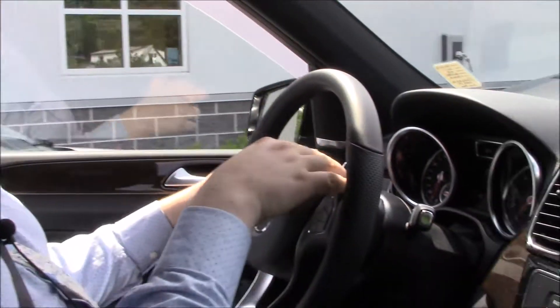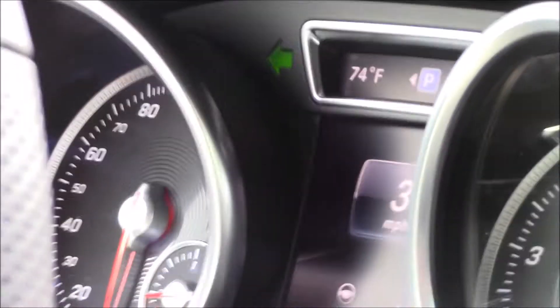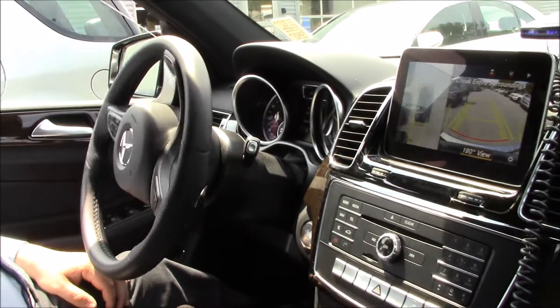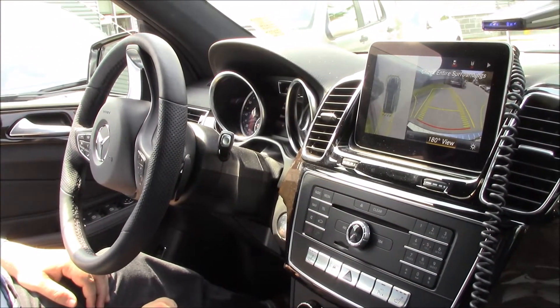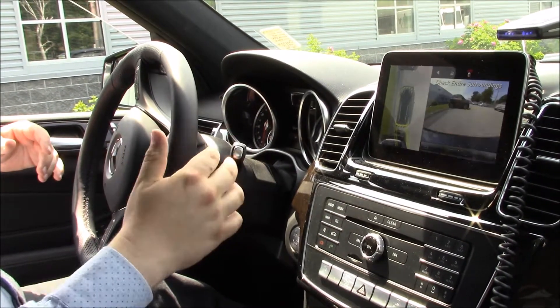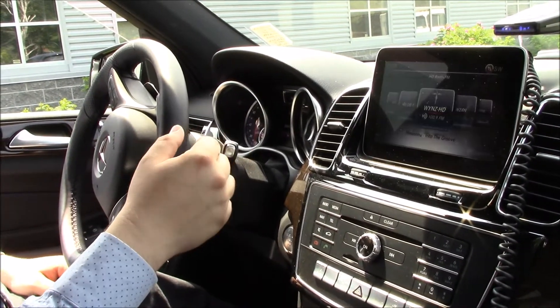Let's engage the Parktronic. There's a little P that pops up. I turn on the blinker, drive by the parking space, and it finds it with this little arrow right here. I pop it in reverse, and it's going to ask me to start the parking pilot — I hit OK. And just like that, it's going to park for us. No hands. It's a flawless system. Then we'll put it back in drive and reverse, and it's good to go. Just like that, the parking pilot parks the car for you.